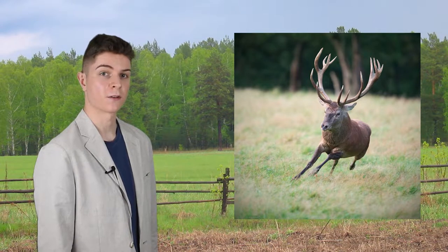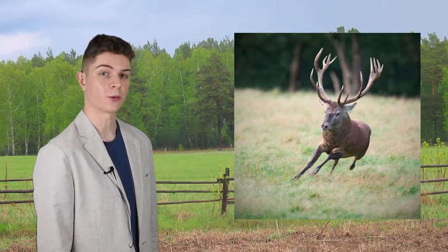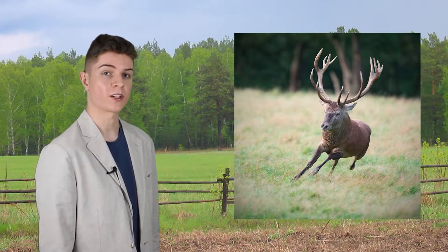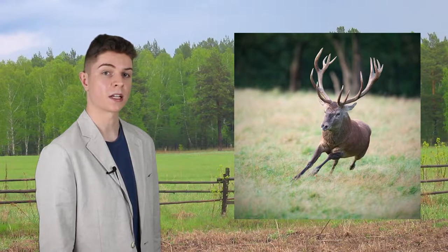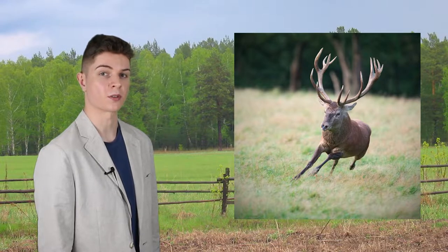The red deer is one of the largest and most iconic deer species, found in most parts of Europe. The animal is highly adaptable to a wide variety of environments. With a range spanning from Ireland to Iraq, the red deer has a strong connection to European history, featuring in the artwork and stories of many cultures.